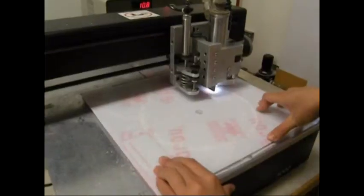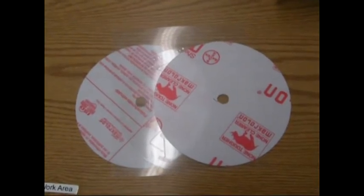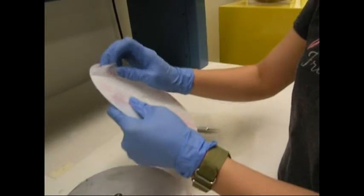Once we have our top and bottom polycarbonate layers, we begin deburring the polycarbonate. We now have two polycarbonate layers and an adhesive layer. Our next step is to put together our CD. We will use an alignment stand to align the polycarbonate with the adhesive layer.